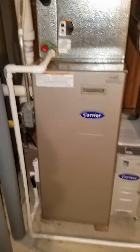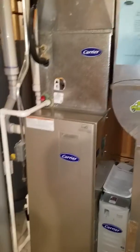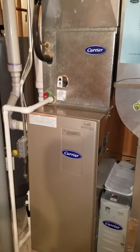We are looking at a 90% efficiency unit, possible full system. They have two systems. This system is for the second story. This system is for the basement and first floor. The system replacement would be for the second floor.